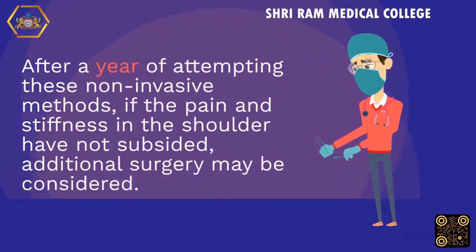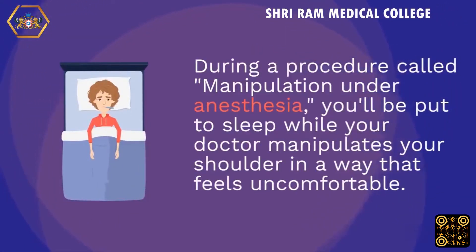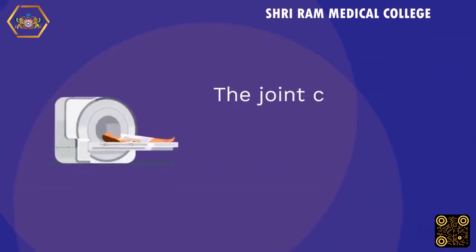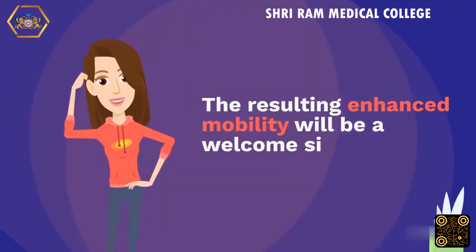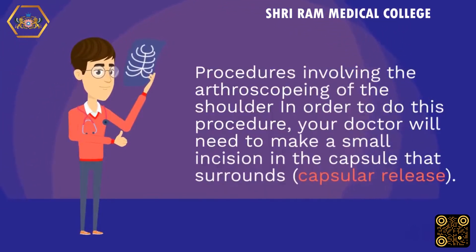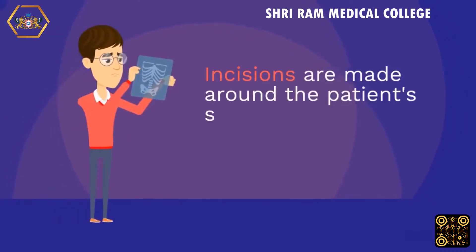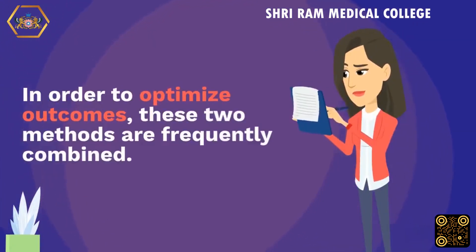After a year of attempting non-invasive methods, if pain and stiffness have not subsided, surgery may be considered. During manipulation under anesthesia, the doctor manipulates the shoulder while the patient is asleep, causing the joint capsule to stretch or tear and releasing the tension, resulting in enhanced mobility. Alternatively, arthroscopic shoulder surgery involves making small incisions around the shoulder and inserting thin instruments to release the capsule. These two methods are frequently combined to optimize outcomes.